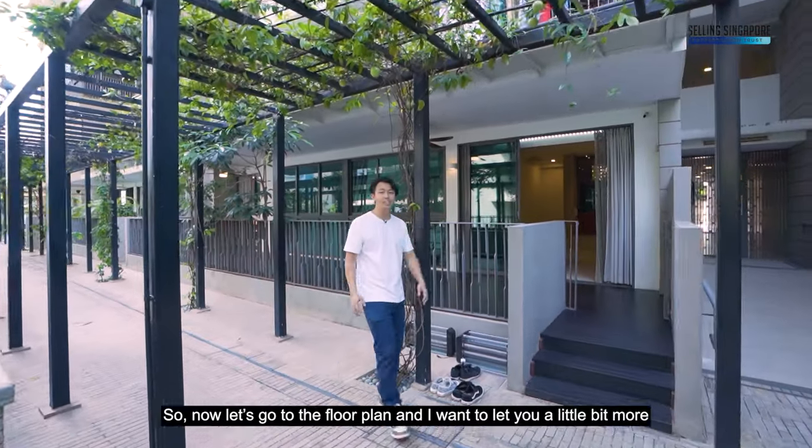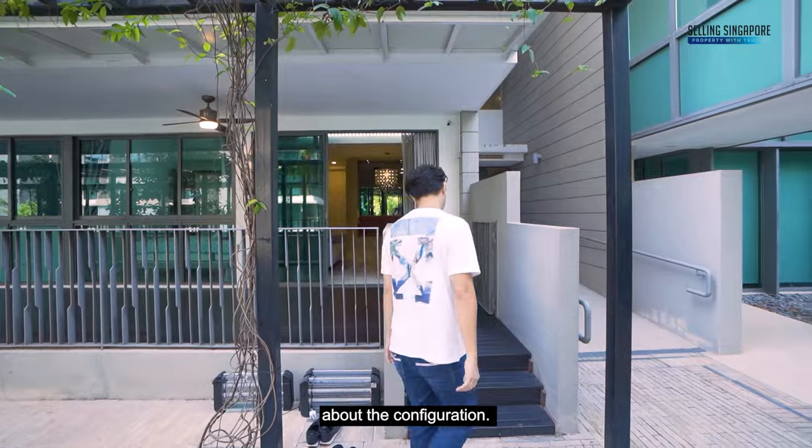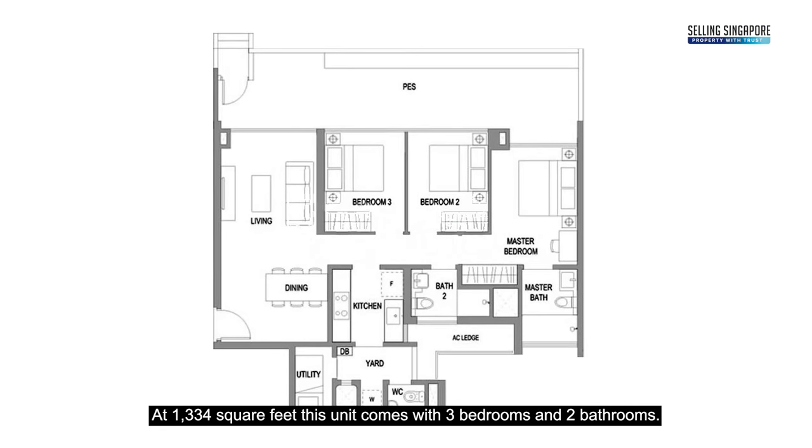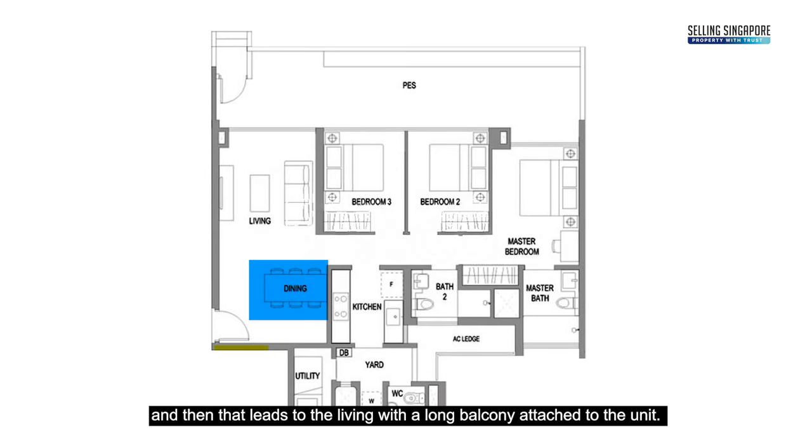Welcome to the unit. Let's go to the floor plan — at 1,334 square feet, this unit comes with three bedrooms and two bathrooms.